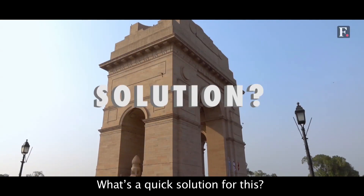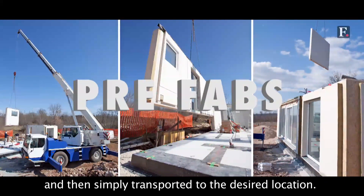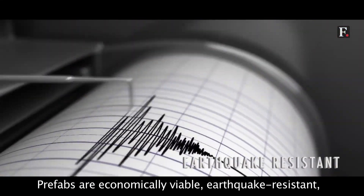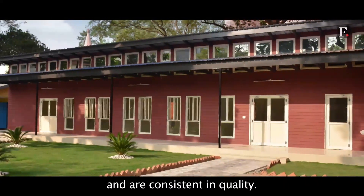What's a quick solution for this? Prefabricated homes, or prefabs, that are built elsewhere and then simply transported to the desired location. Prefabs are economically viable, earthquake resistant, easily dismantled and reconstructed, easy to meet deadlines, and are consistent in quality.